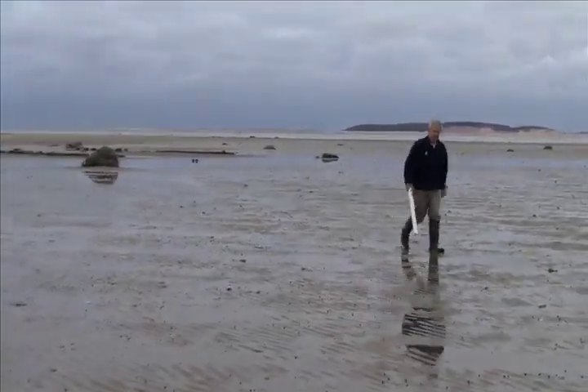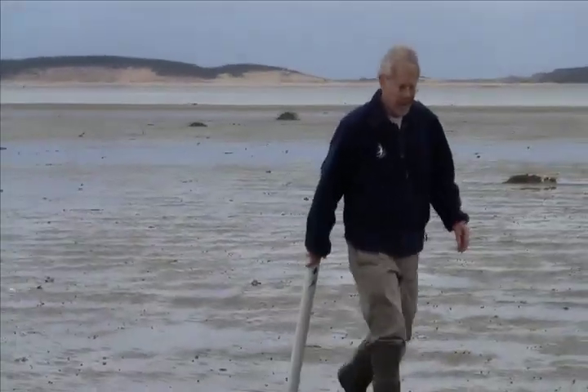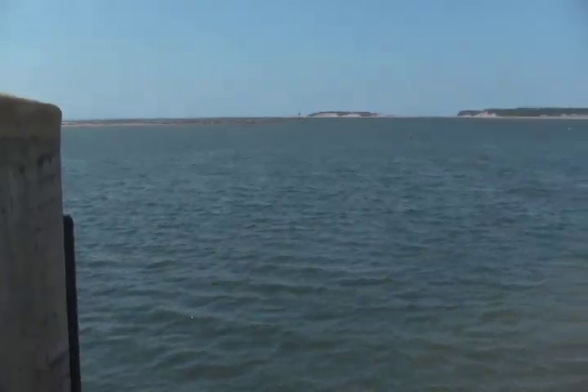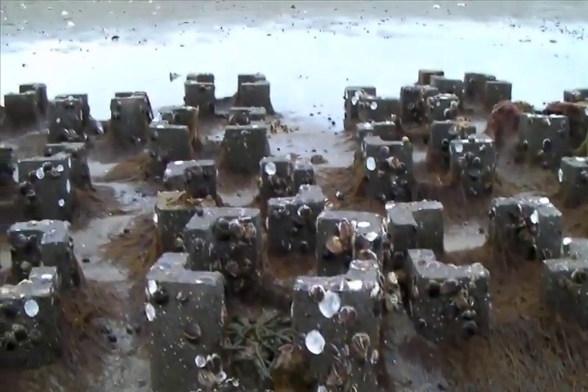Wellfleet has become the test bed for solving this dilemma. Wildlife Sanctuary Director Bob Prescott is leading an effort to rebuild Wellfleet Harbor's natural reefs. His goal is not just to grow oysters, but to revitalize the local ecosystem. People wonder why we don't have as many striped bass, flounders, or quahogs — and it's all because of the loss of biodiversity and the loss of habitat. The first step is to build a structure that will catch the millions of baby oysters that appear in the bay each summer.